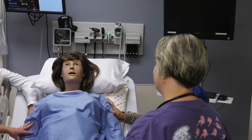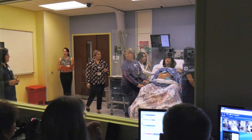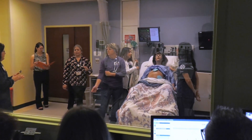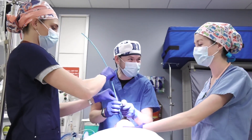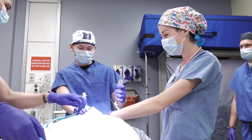In the world of nursing education, simulation is one of the most important tools used by educators to teach the nurses of tomorrow. Simulation provides training that is hands-on, interactive, and realistic. This technology gives nurses, at many different levels, a chance to hone their skills in a way that prepares them for real-world practice.